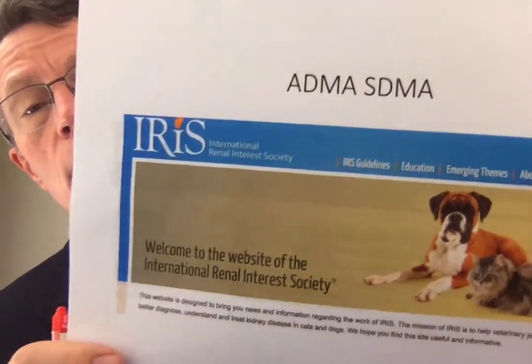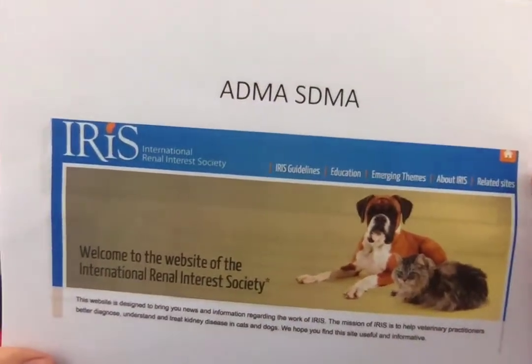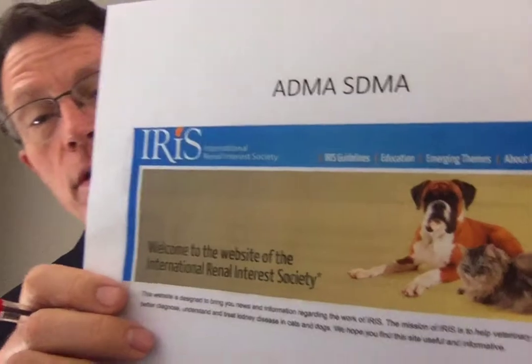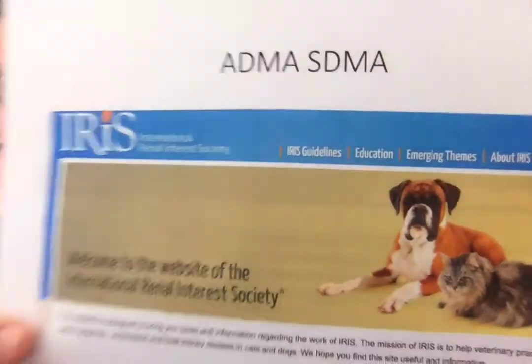Are there standards bodies using this? IRIS — the International Renal Interest Society — is looking at kidney disease in animals and they clearly use SDMA. But what about humans?